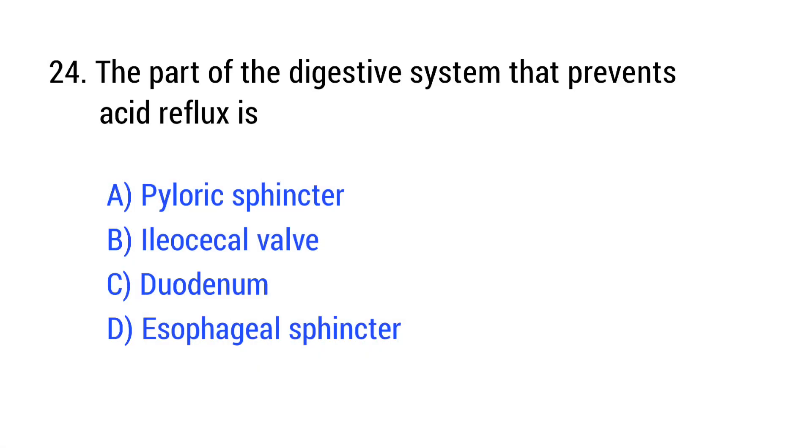Question number 24. The part of the digestive system that prevents acid reflux is? The right answer is Option D: esophageal sphincter.